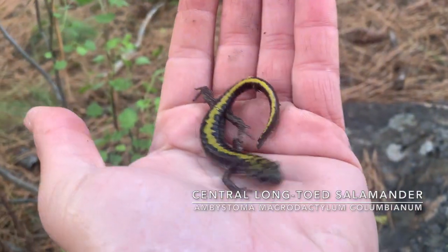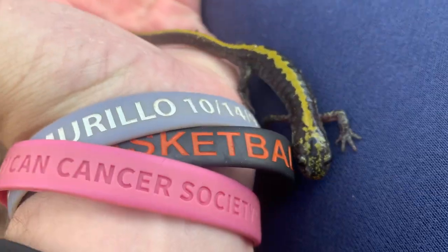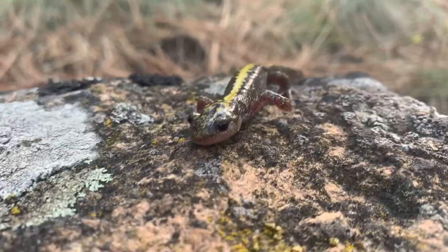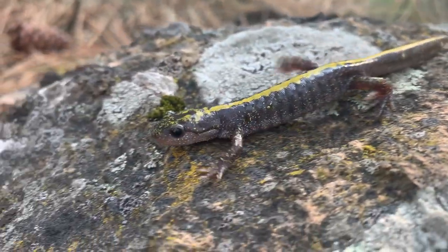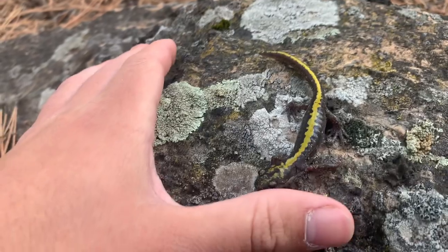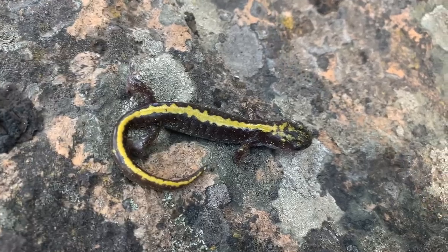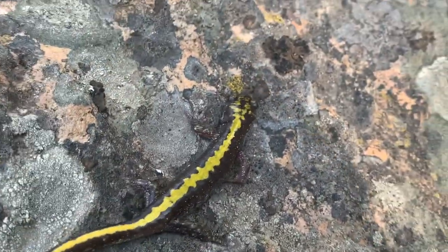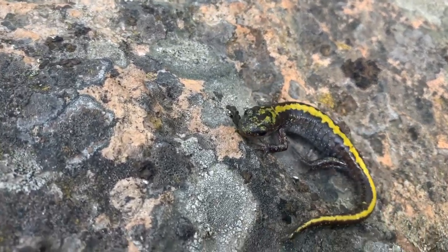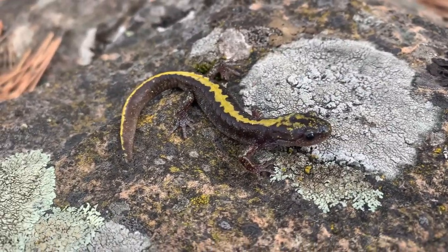We just flipped a long-toed salamander, and technically this is a lifer for me — a species I've never seen before — because this is a central long-toed salamander. You guys have seen the western long-toed; this guy is like four inches or so, a lot smaller than a lot of the other Ambystoma genus. It's been incredibly difficult to take pictures because he will not stop moving, just like the newts you've seen in previous episodes. We're going to put this guy back under his log.